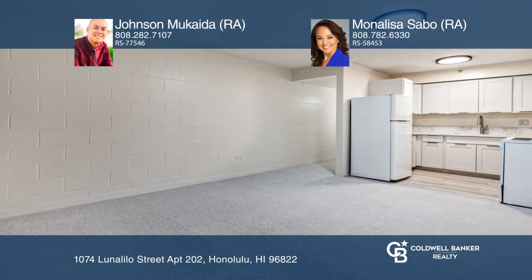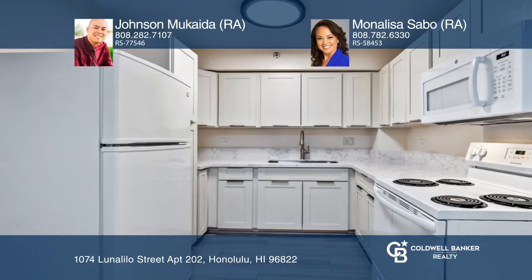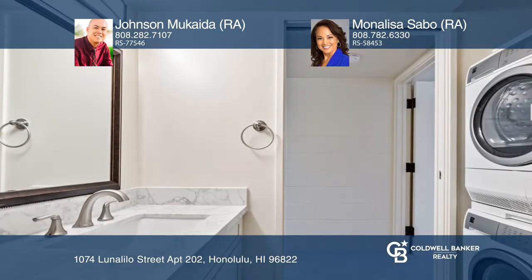The kitchen cabinets were replaced in 2020 but still look new. There are brand new quartz counters, new sinks and faucets, a new stove and microwave, and smoke detectors.